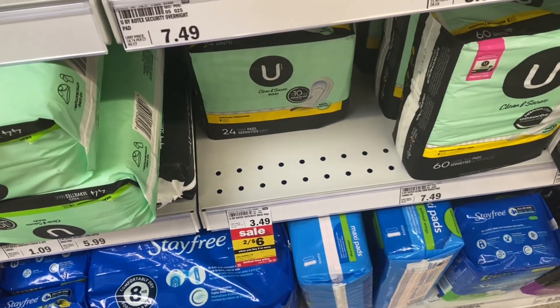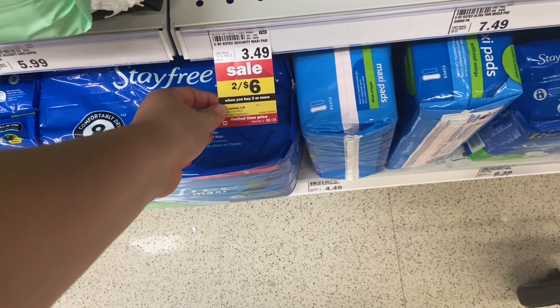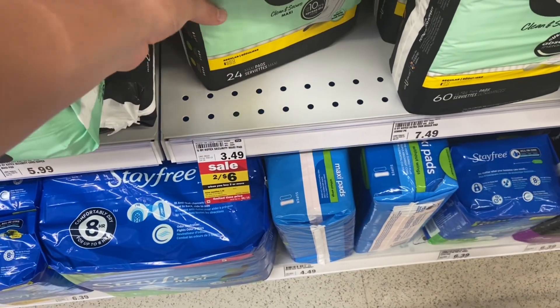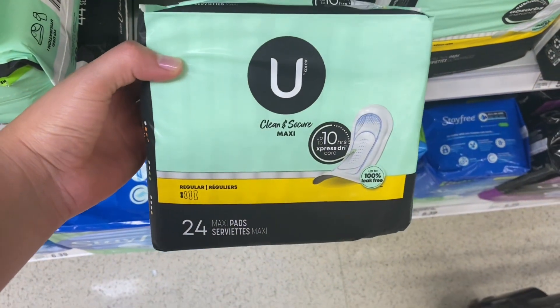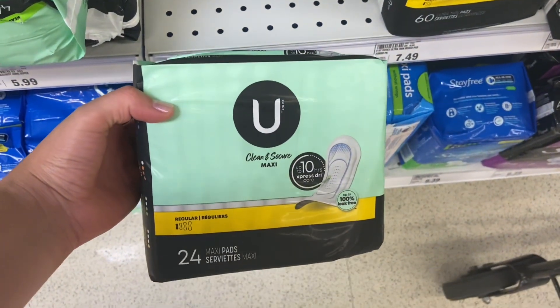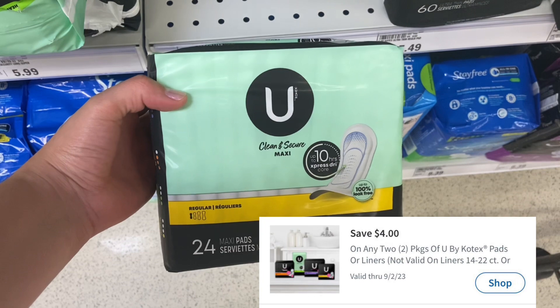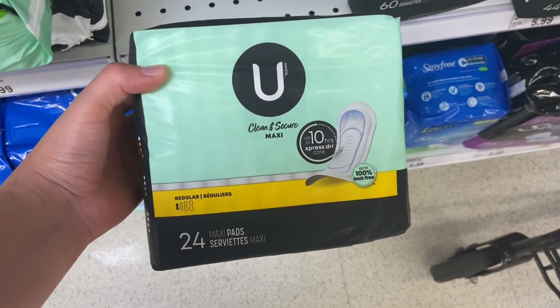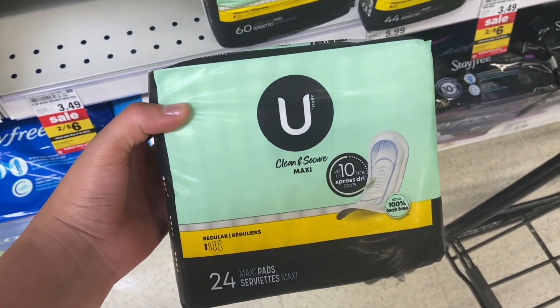The next deal: select U by Kotex is on sale 2 for $6. I'll be picking up the 24 pack, so two of these will be $6. We have a $4 Mperc when you purchase two. It will make your final cost $2 for both or just $1 a piece, which is definitely a great price.